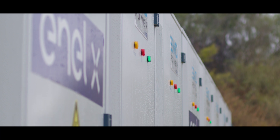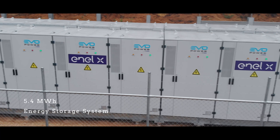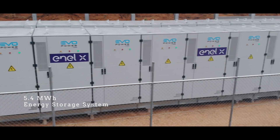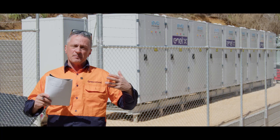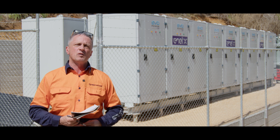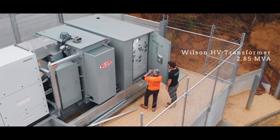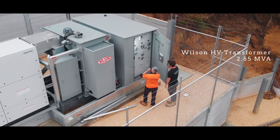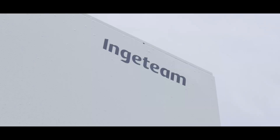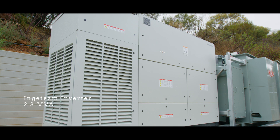This particular project that we're involved in is incredibly interesting. In collaboration with Enel X, we've decided to put in a 5.4 megawatt hour energy storage system. The battery component consists of 18 EVO power modules, tied together by a dedicated Wilson HV Transformer of 2.85 MVA, coupled to an Ingeteam Spanish-made central inverter of 2.8 MVA.